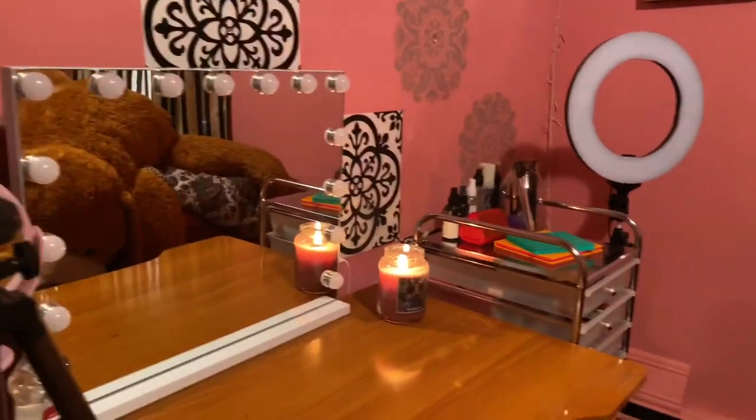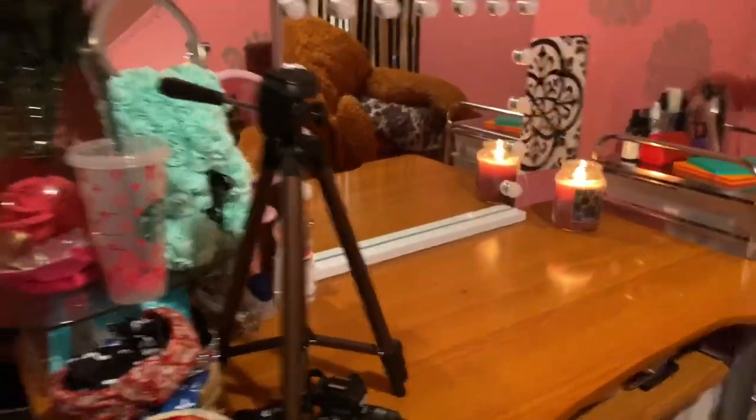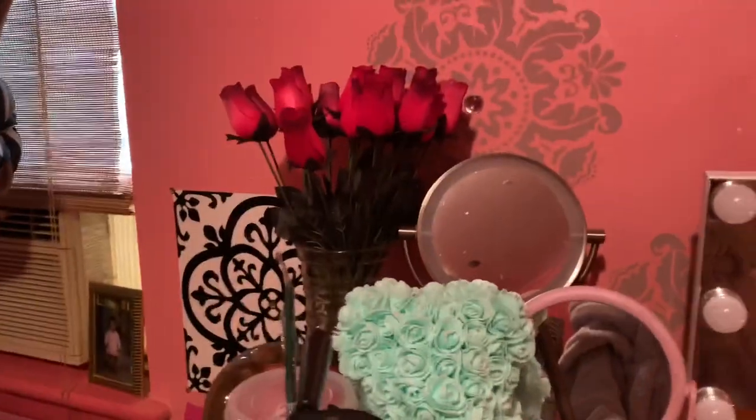Welcome back to my YouTube channel, it's Chrissy Alexis for those of you who don't know who I am. In today's video I'm going to be giving you guys my makeup organization video — basically just where I store my makeup, a little vanity tour, so let's just get right into it.